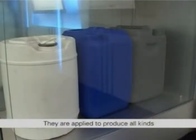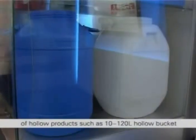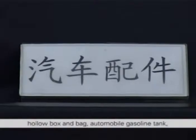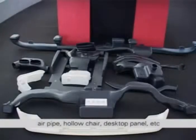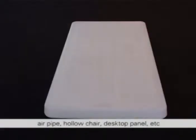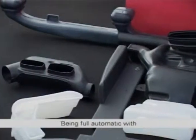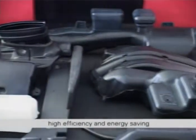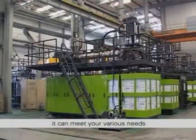They are applied to produce all kinds of hollow products such as 10 to 120 liter hollow buckets, hollow boxes and bags, automobile gasoline tanks, air pipes, hollow chairs, desktop panels and more. Being fully automatic with the features of high quality, high efficiency and energy saving, it can meet your various needs.